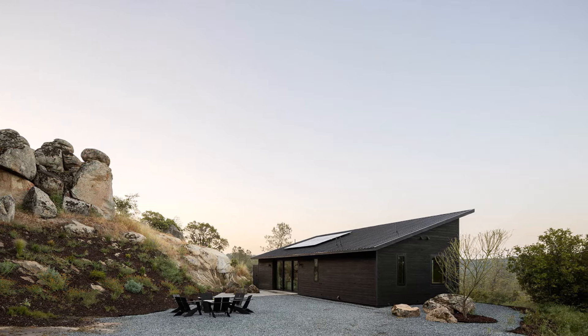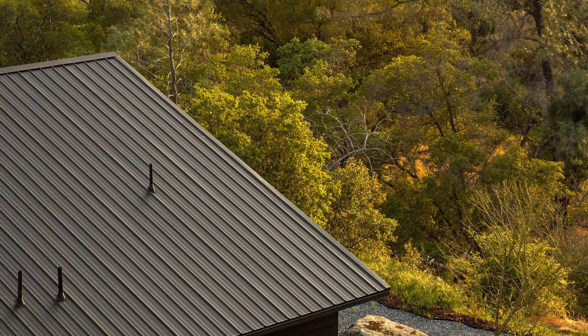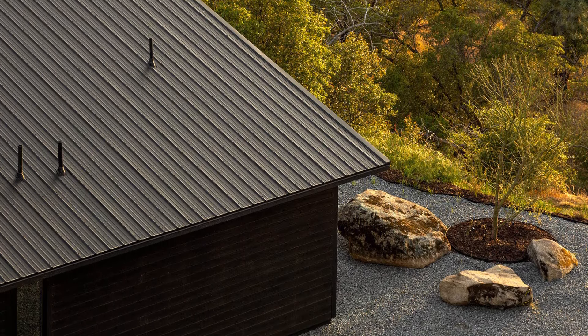Casa Roca at Yosemite Lakes was designed to provide visual transparency that allows residents to feel immersed in the beauty of nature. Each room is designed to bring natural elements into the daily living experience, creating perfect harmony between residents and nature.